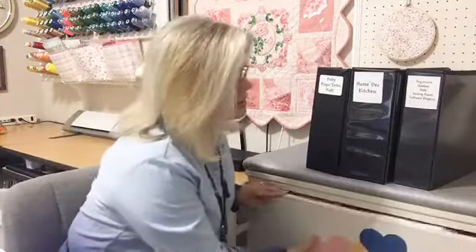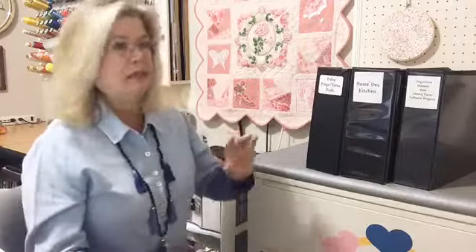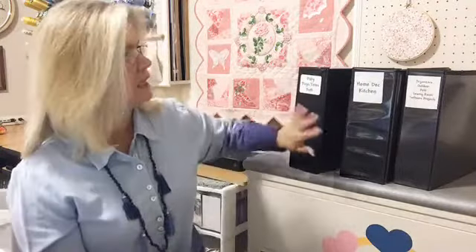How do you handle all those handouts you get at clubs, retreats, or find on the internet or in magazines? Those can get out of control really quickly. What I did was get several big binders — I got them all the same color so that when they're stored away it looks tidier than having a hodgepodge of various colors.